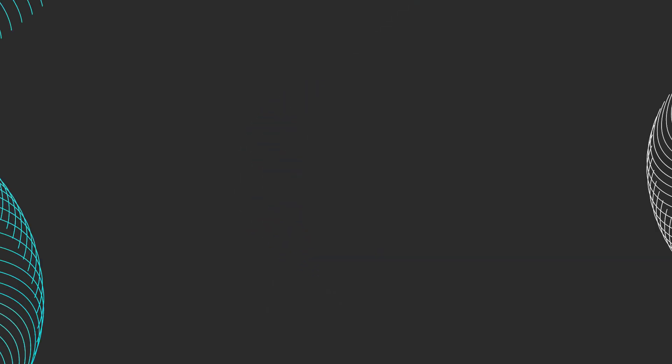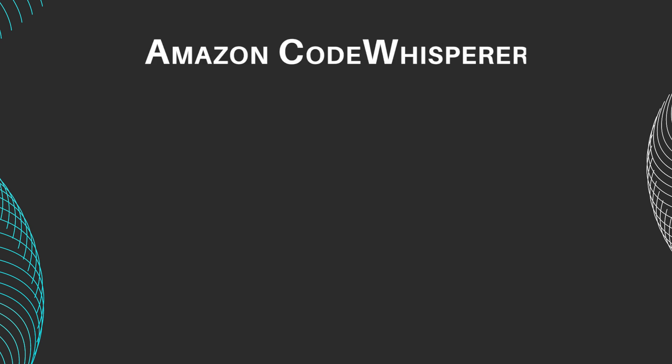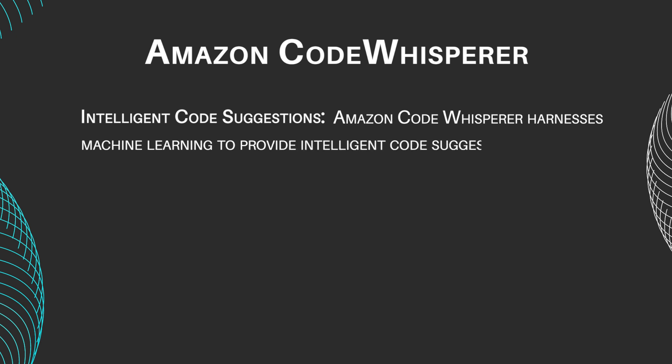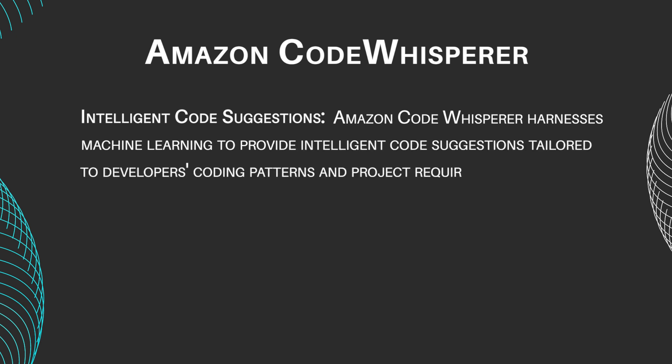Let's take a look at these programs' main features. Amazon CodeWhisperer features include Intelligent Code Suggestions. Amazon CodeWhisperer harnesses machine learning to provide intelligent code suggestions tailored to developers' coding patterns and project requirements.